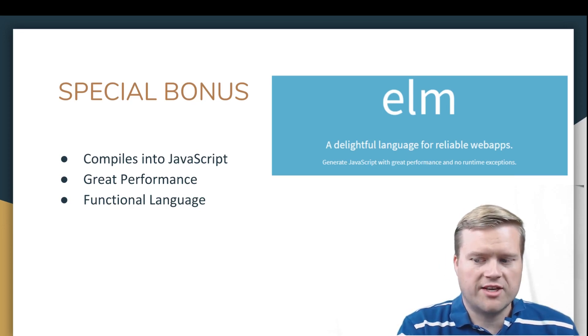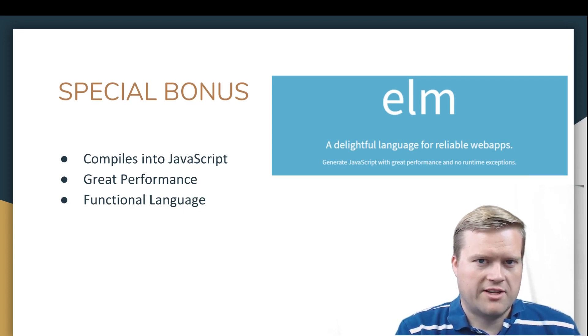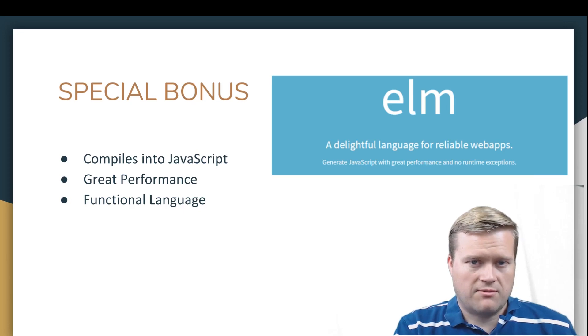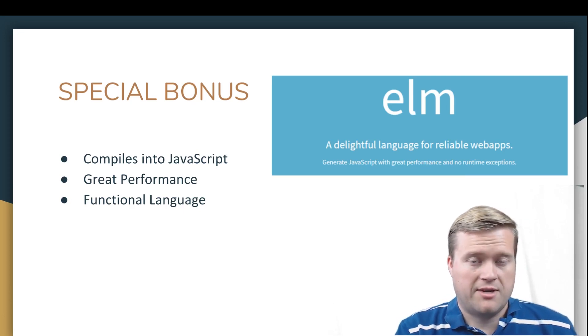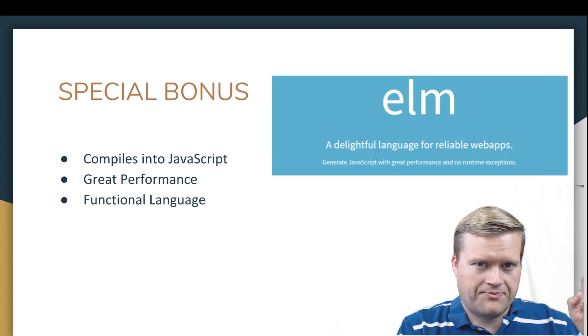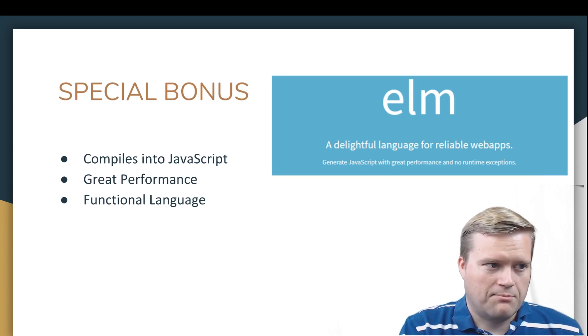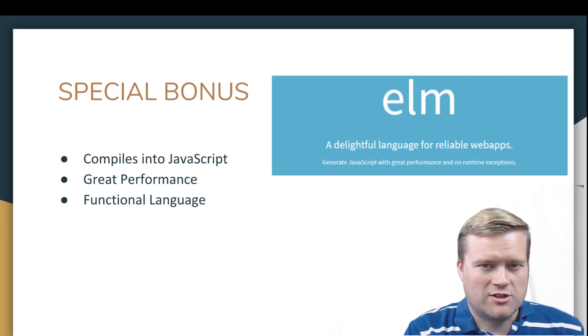Thank you for watching this video and checking out all these different frameworks, libraries, and in this case, a language. I've been trying out a few of these and I enjoy them. If you like these types of videos, leave a comment below — let me know what you think I missed and what your favorite JavaScript frameworks and libraries are, especially any single-page application ones. If you can click the subscribe button and hit that bell button, that really helps me out. Thank you so much for watching. Take care.